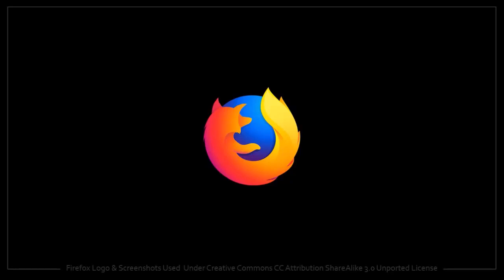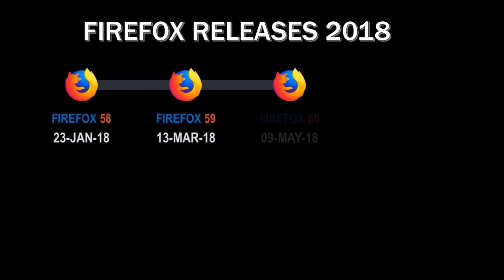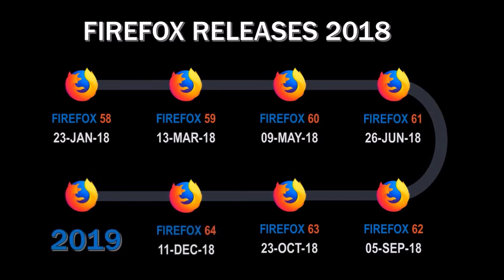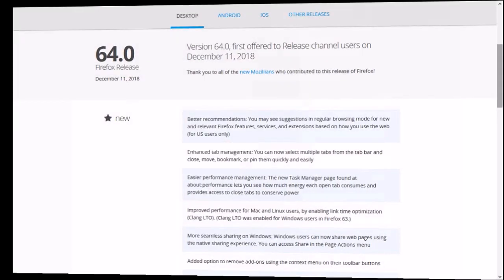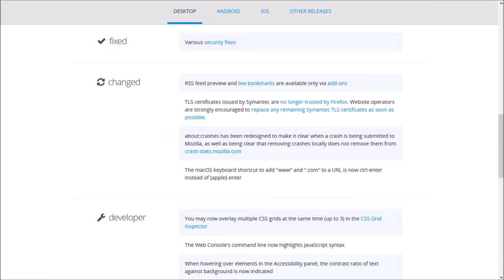Hey guys, Anthony here with a review on Firefox 64, which was released on December 11th, 2018. It is the seventh and last major browser update in 2018. In this video I'm going to cover some of the key changes that were included in this new browser update.